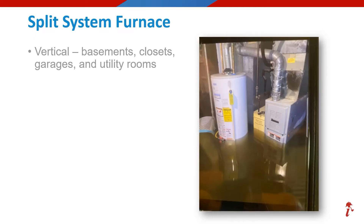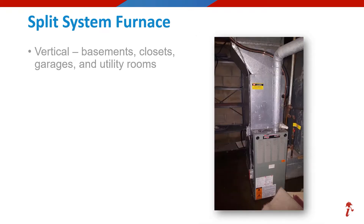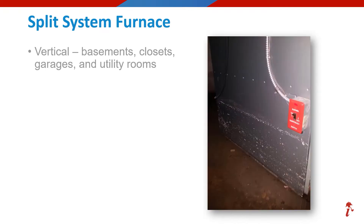Check out this dramatic photo of a flooded basement where that upflow furnace and water heater are sitting in at least a foot of water. Here's another vertical unit affected by a flooded basement, and as we look closer, we see the water line on the side of this cabinet.